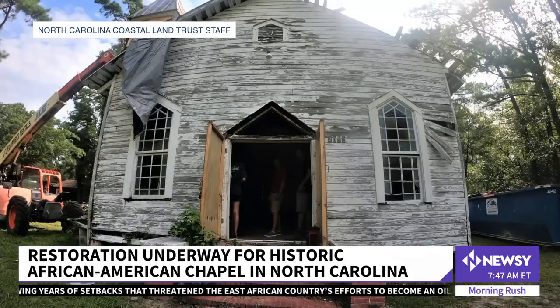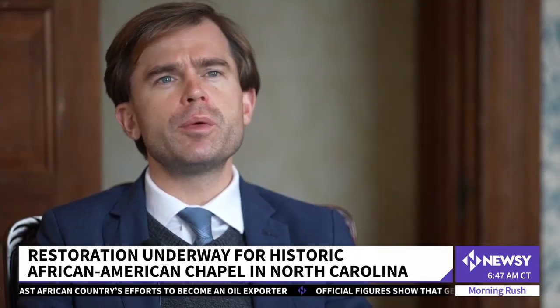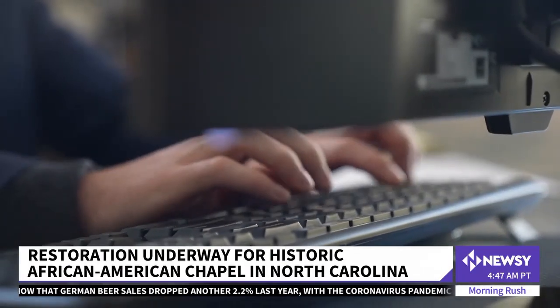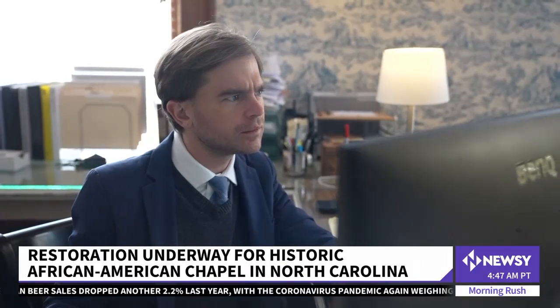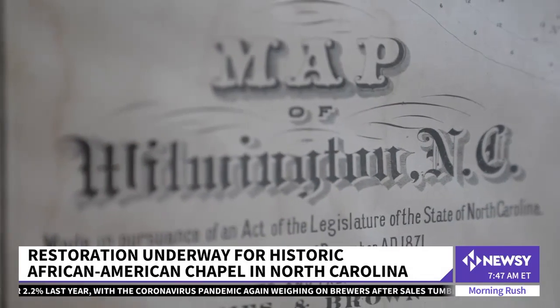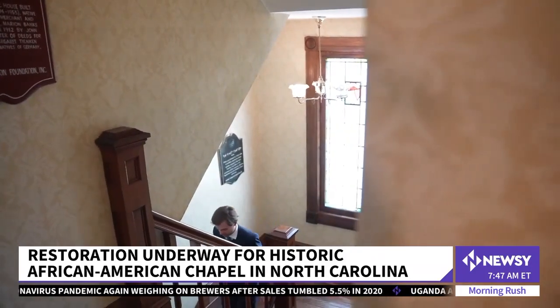Historic preservation is important for a variety of reasons. When you preserve the built history of a community, it grounds your community. It gives your community a sense of place, a sense of identity, of uniqueness. Travis Gilbert leads the Historic Wilmington Foundation, a nonprofit that provides resources in the community to preserve the area's history. They've also played a role in restoring Reeves Chapel.